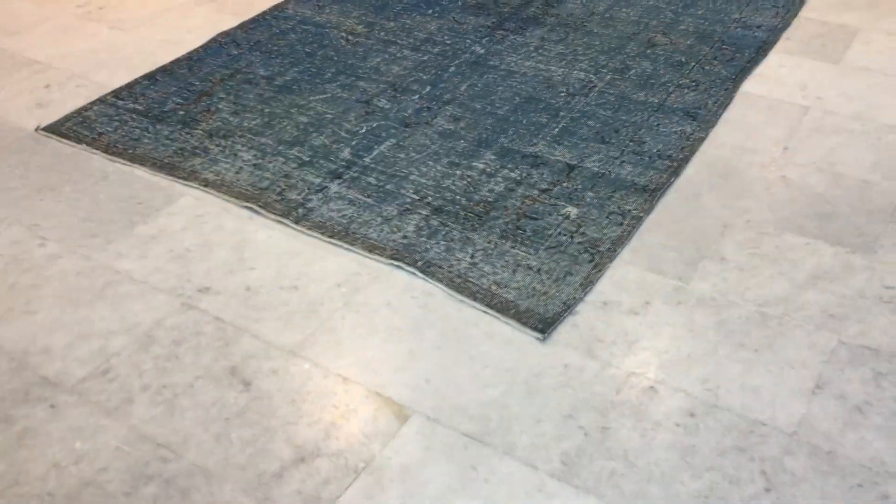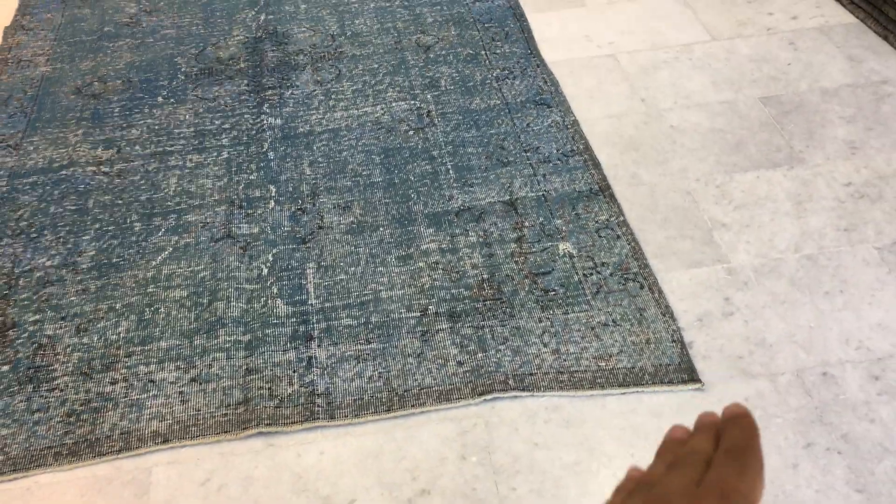This is Vintage Carpet 13741. It's a Turkish handmade carpet. Please take note that this carpet is not at all rectangular — it's a bit longer here. That white part will be fixed by our expert, but we cannot fix the shape of the carpet, so this is the way it is naturally.